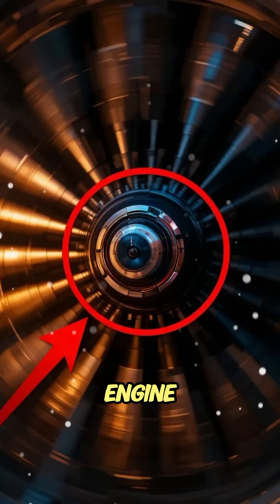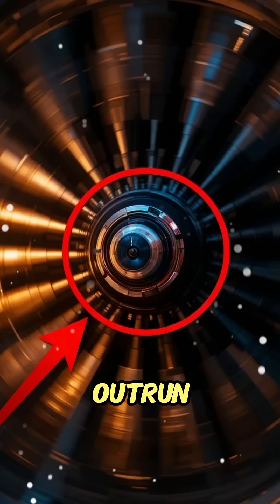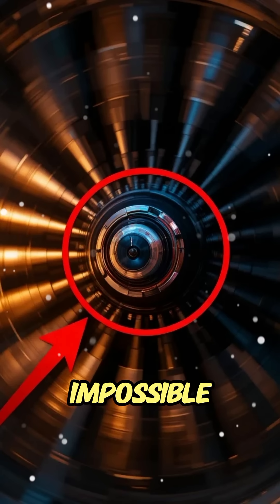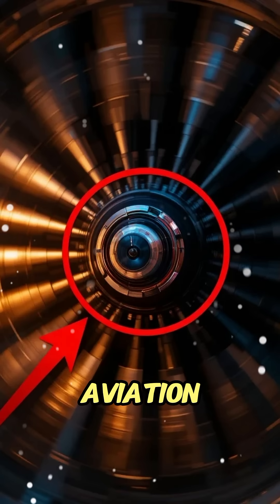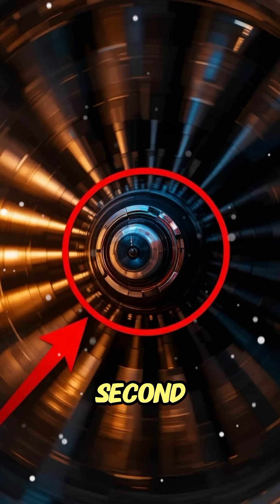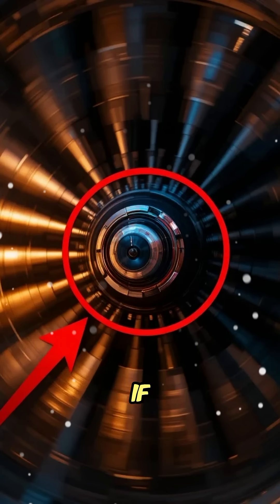Imagine a metal part inside a jet engine spinning so fast it can outrun a bullet. Sounds impossible, right? But this tiny component is the hidden monster of aviation, turning thousands of times per second, powerful enough to tear through steel if it ever breaks free.